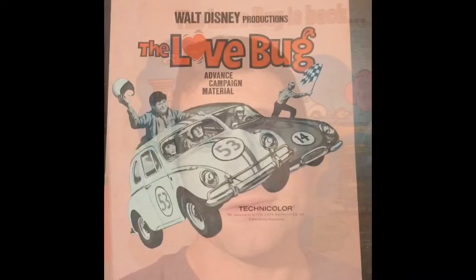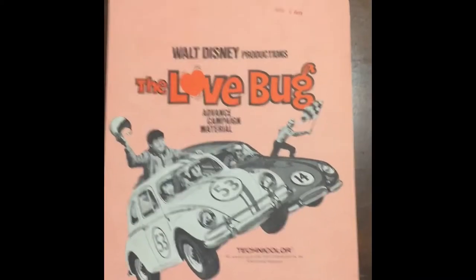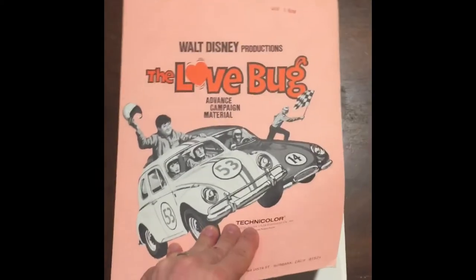Hey everyone, how's it going? I picked up something recently on eBay and I wanted to share it with all of you. It's something I haven't seen before. This would be a re-release for the advanced campaign material. I haven't seen it before, so I wanted to pick it up because there was something really cool inside that I'm stoked to have, and I'll explain it as we go.